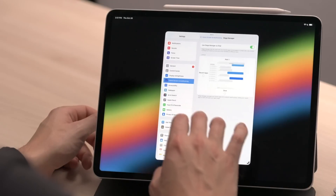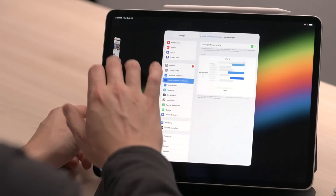Apple says Stage Manager is a whole new way to multitask. That's true — you can have up to four apps open at the same time, and eventually up to eight with an external display, but it's clunky.